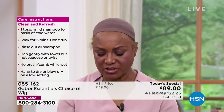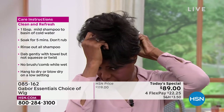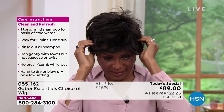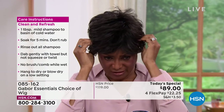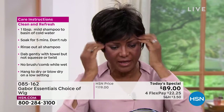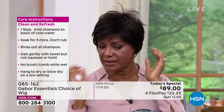I started doing that because sometimes I would sit in the salon for hours — I would get there on time and still have to wait. I liked the salon, but sometimes I didn't have all that time to wait. And look — I'm ready. That's it.